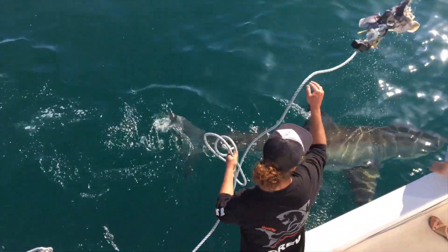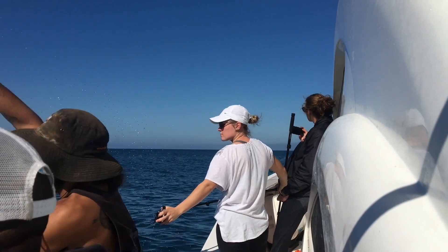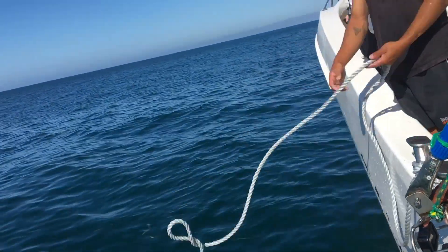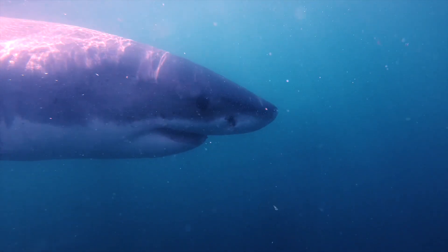We then move on to pigmentation. Sharks come in various different colors, from a very light gray to a dark gray on top — nearly black sometimes. So if the shark is either lighter or darker than the previous one, we also know it's a new shark.